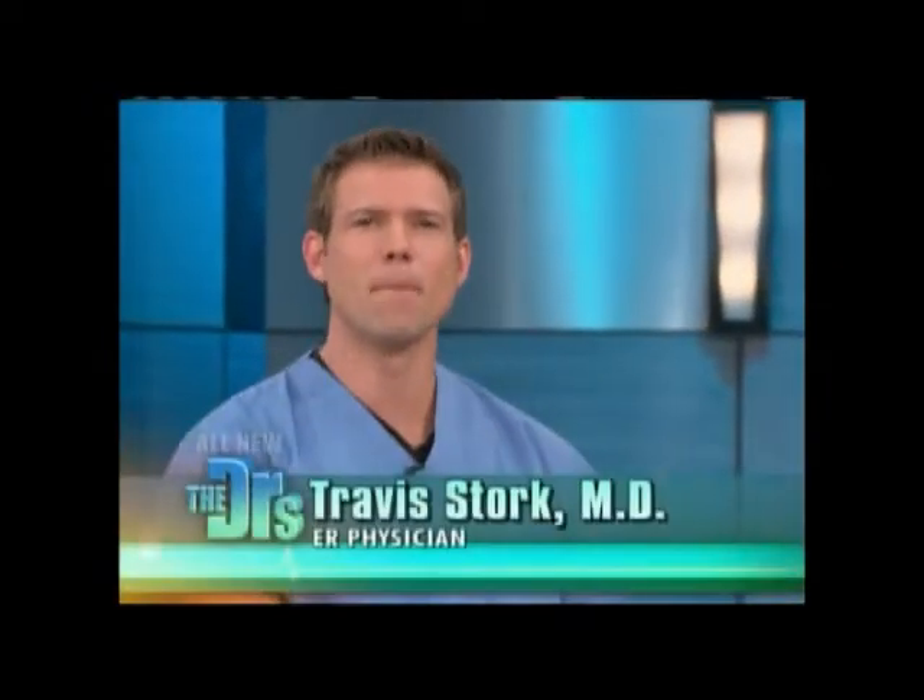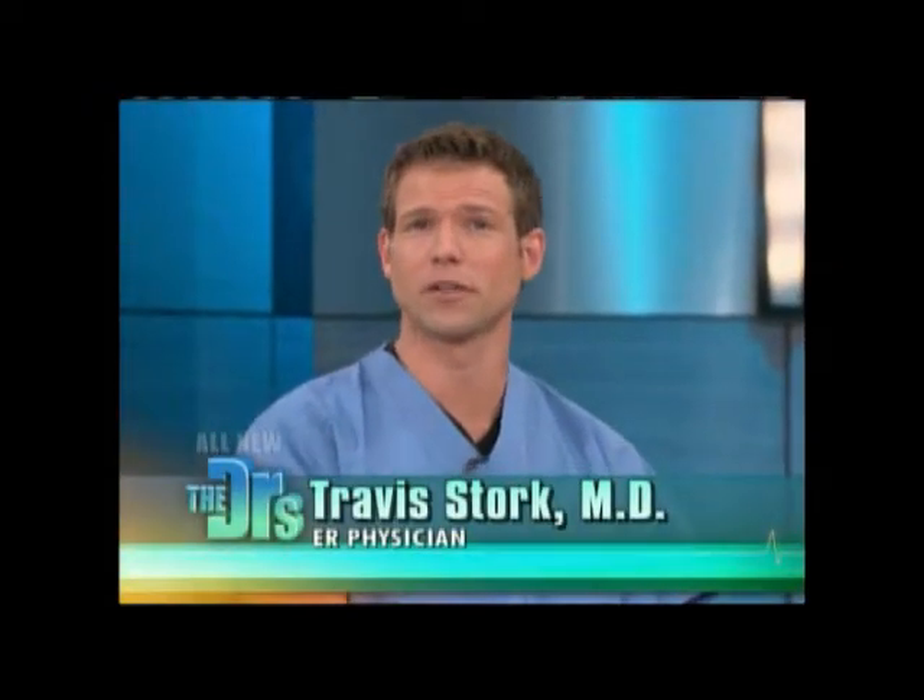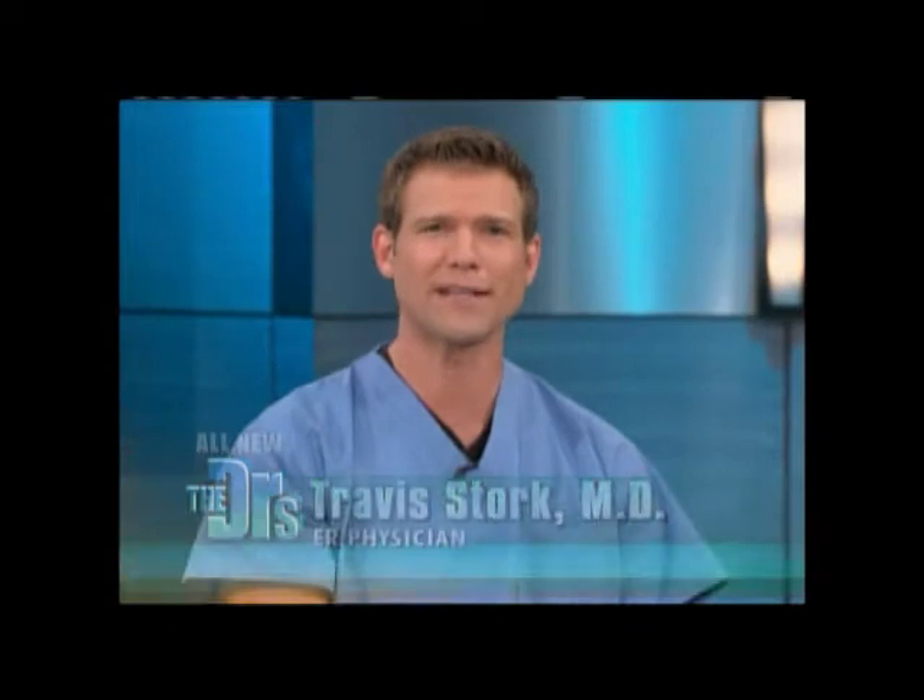Today we're taking on 10 of the most annoying health problems that you experience and bringing you 20 great solutions. Helping us out today is our good friend Liz Vaccarello. Are you guys ready to get started?